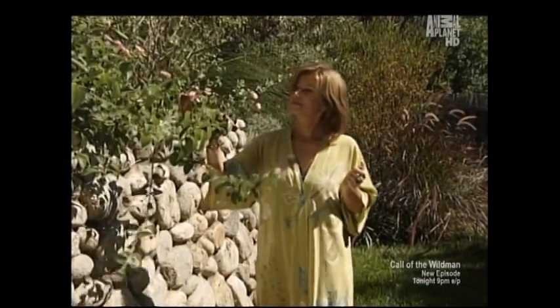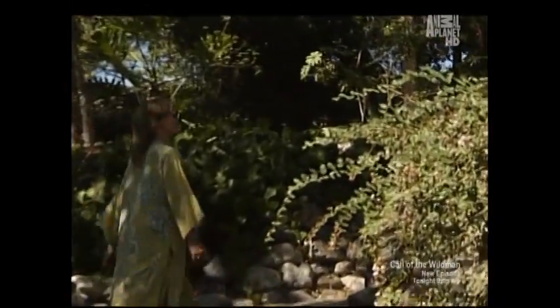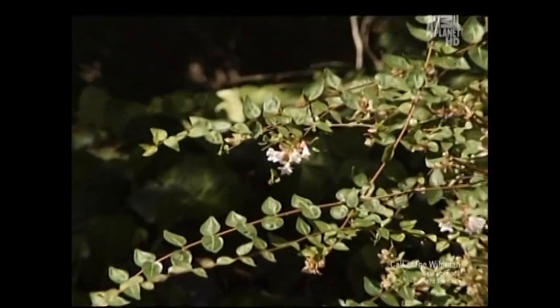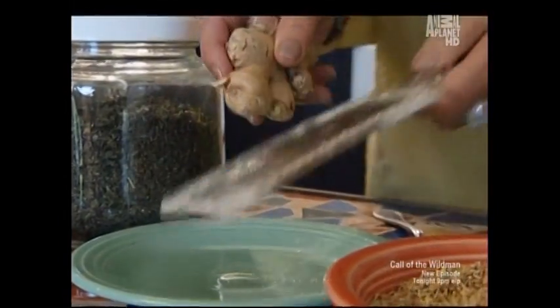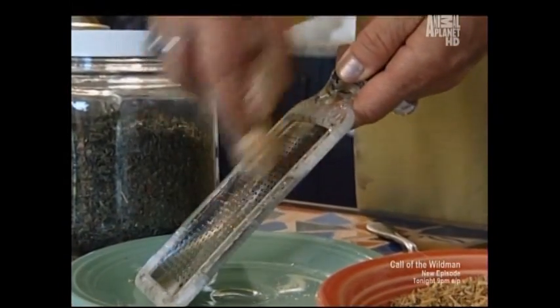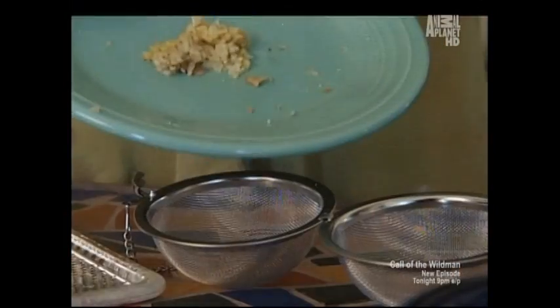According to Californian herbalist Amanda McQuake Crawford, it's easy to make a very simple remedy for colds and flu. We're going to grate a piece of ginger root. The amount of ginger root you need in any one dose is about the size of your own thumb, so I'm going to use just a small piece like that to grate up today. Ginger root is not only full of ginger oil and shagol and all kinds of wonderful essential oils — it's a great anti-inflammatory.